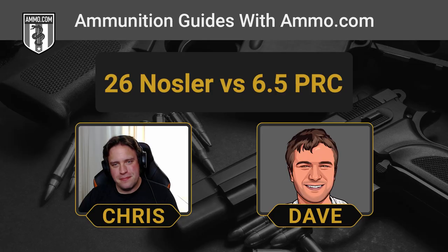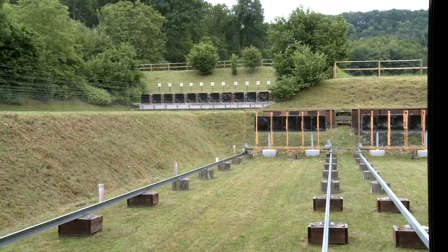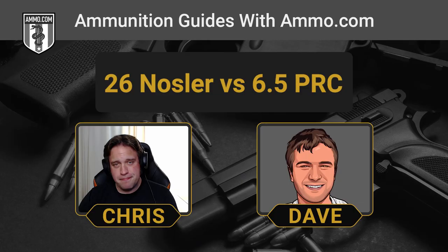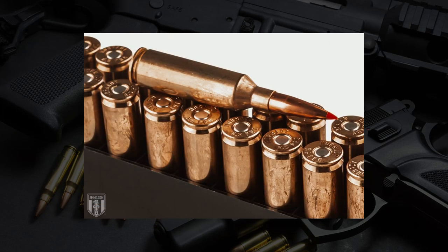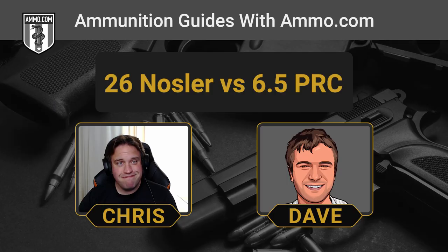These are both rounds that you can use to reach out and touch something. They can shoot long range — that's what they were designed to do, and they can definitely reach well out to 1,000 yards. Looking at these rounds side by side, they have the same SAAMI max pressure, but the 26 Nosler has 50% more powder. These 26 Nosler rounds are hot.